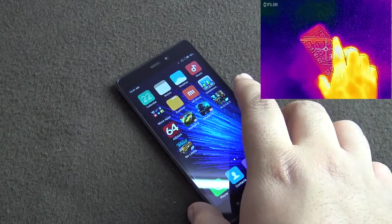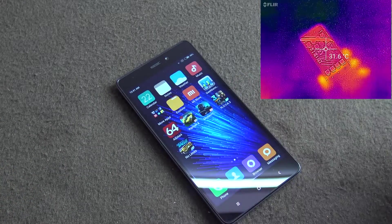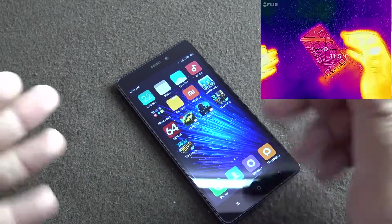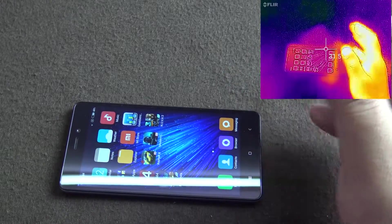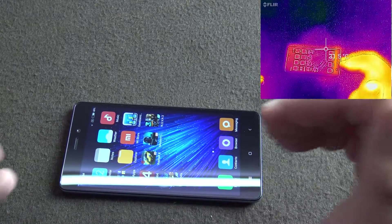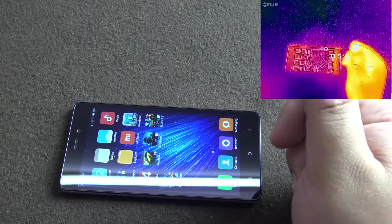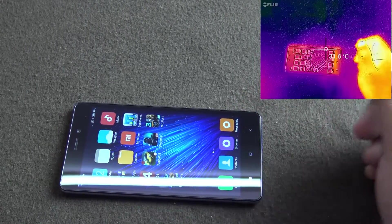The hardware inside the phone is a Qualcomm Snapdragon 430 clocked at 1.4GHz, and it has an Adreno 505 GPU running a 720p IPS display with a pixel density of 294 ppi. So it should not be very hard for the processor and GPU to run heavy gaming. It has 3GB of inbuilt RAM.